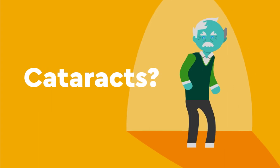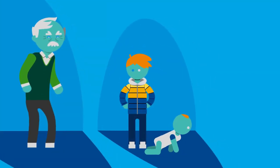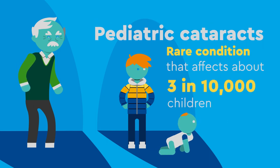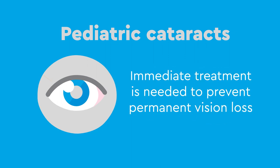You may think about cataracts as something that happens later in life, but infants and children can develop pediatric cataracts, a rare condition that affects about 3 in 10,000 children. Unlike cataracts in adults, pediatric cataracts affect the eye while vision is still developing, so immediate treatment is often needed to prevent permanent vision loss.